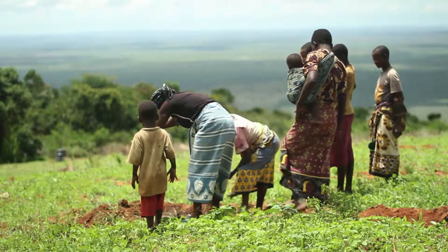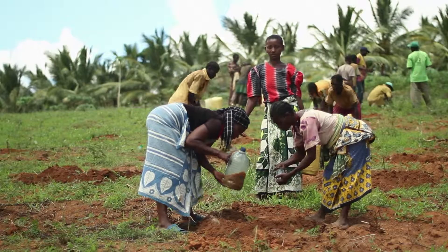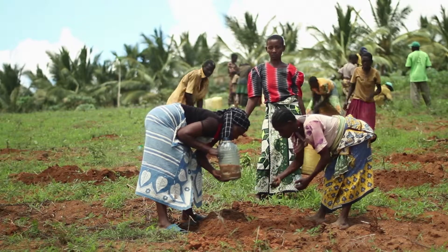To make sure each seedling will flourish, we dig water basins and give them water, pesticides, and fertilizers.